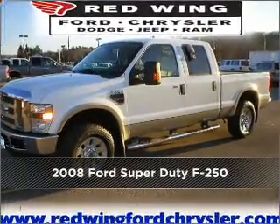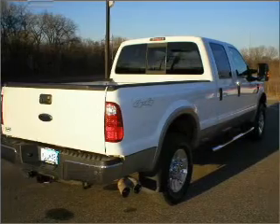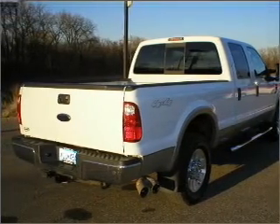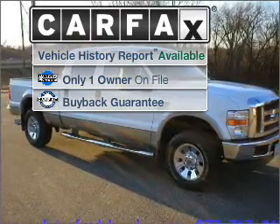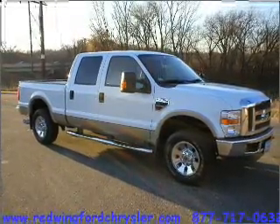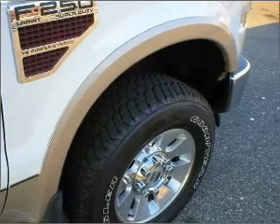Meet this 2008 Ford Super Duty F-250. A dependable automobile with great style is in your future. A Carfax report can help you check for costly hidden problems. Buy with confidence — this car qualifies for the Carfax buyback guarantee.